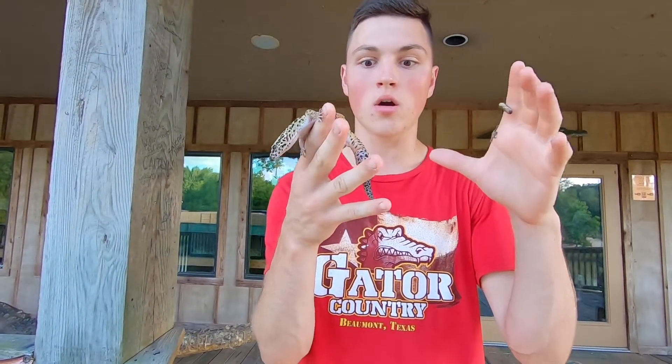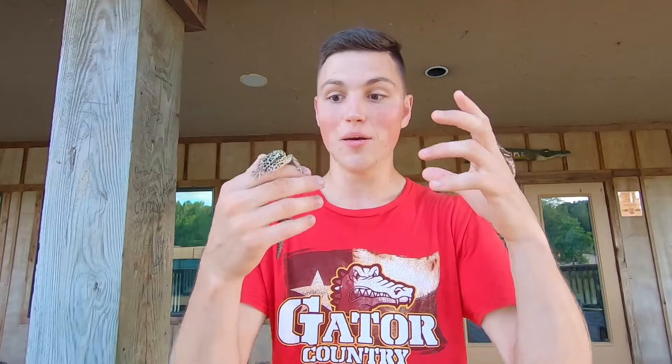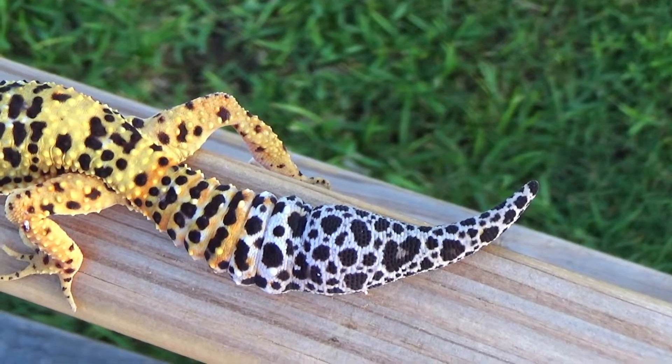Whereas the leopard gecko can drop their tail too, but they're much more hesitant to because look at how fat and bulbous it is. That tail is stored with fat because in the deserts they live in, water and food are scarce at times. They'll use this tail to metabolize fat, and when fat is metabolized it turns into energy and water — so it's like a built-in camel hump on them.